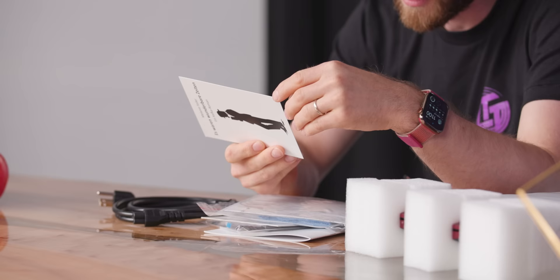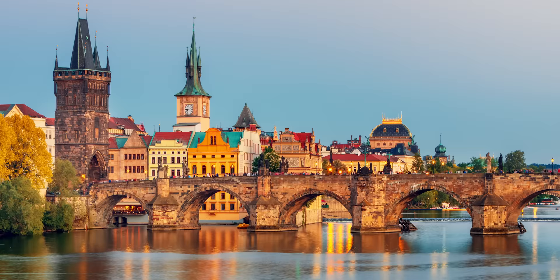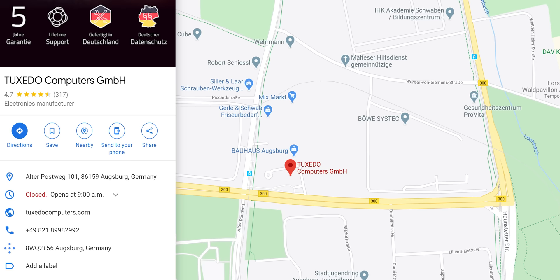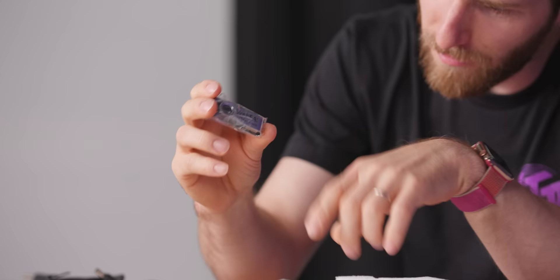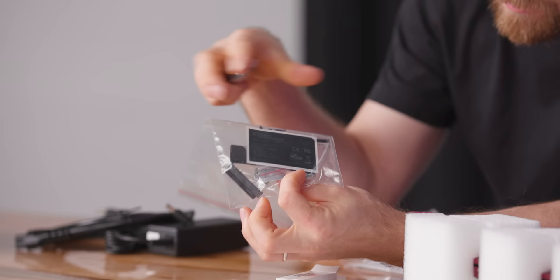You get a postcard in German. I think this says 'Start with Tux.' Why is so much of the packaging in German? I guess these guys are German. We also get a Tuxedo Computers USB key — this has their WebFAI information on it, presumably. A cleaning cloth, and all the little parts you're gonna need if you want to do some upgrades, like add another SATA drive. And a licensed copy of Windows.